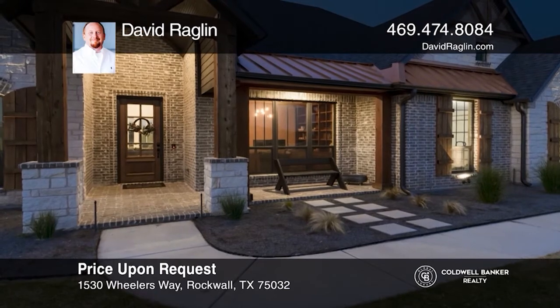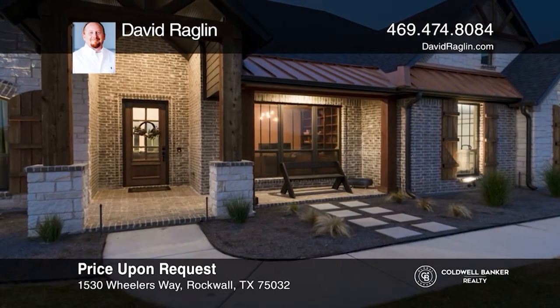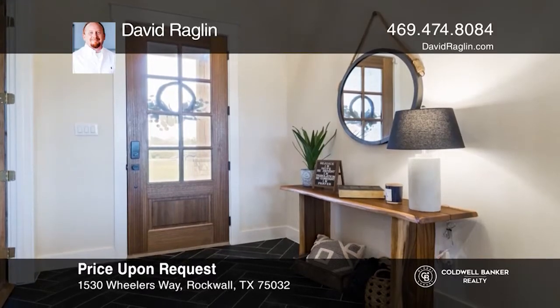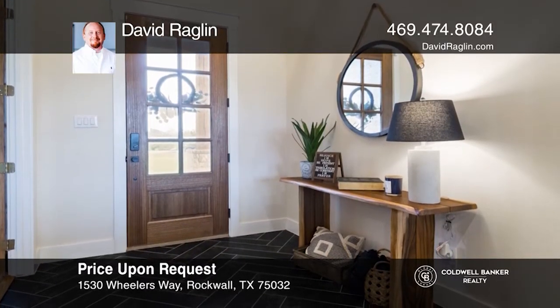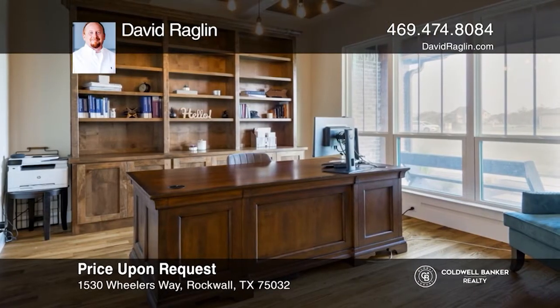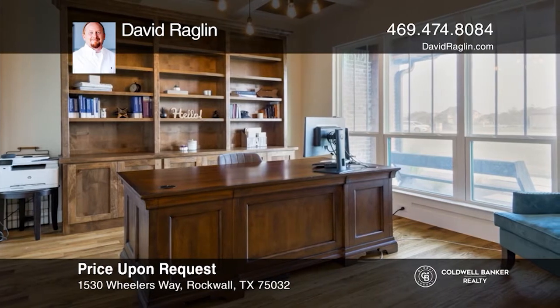Check out this stunning four bedroom, four bath home on one and a half acres. This luxury home showcases a well-designed custom floor plan with high-end features including one-of-a-kind copper pendant lights, hammered copper apron sink, and three-centimeter quartz countertops.